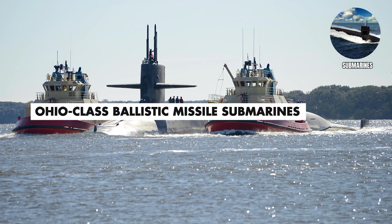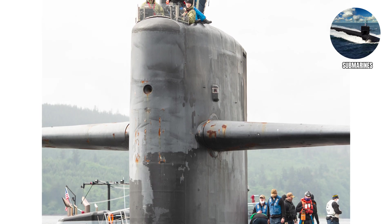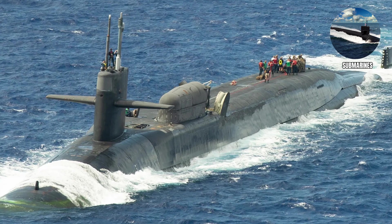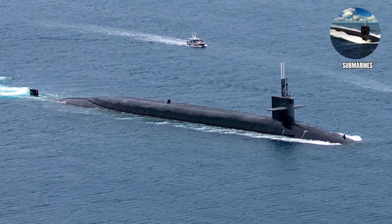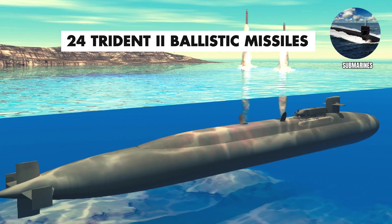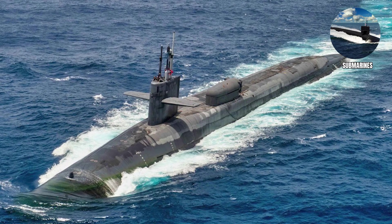Ohio Class. Ohio Class ballistic missile submarines are one of the most powerful weapons platforms ever created. Born out of the tense standoff of the Cold War, these subs were designed as the ultimate underwater leg of America's nuclear triad, ensuring mutually assured destruction against Soviet aggression and keeping the peace through sheer firepower. Each Ohio Class submarine carries 24 Trident II ballistic missiles, each capable of carrying multiple nuclear warheads. One submarine has more destructive power than was used in all of World War II combined.